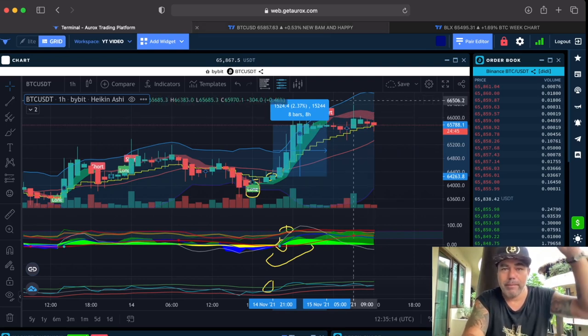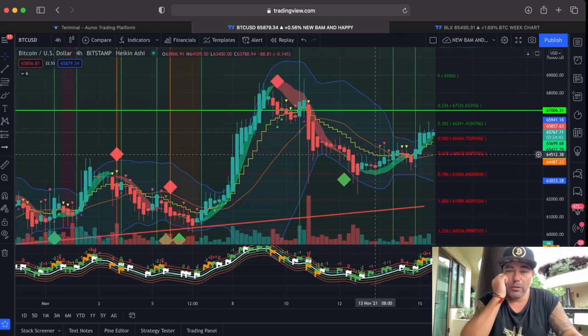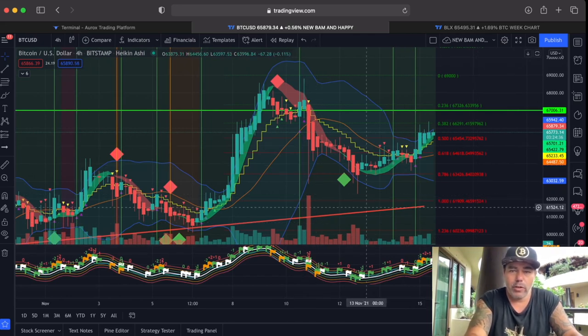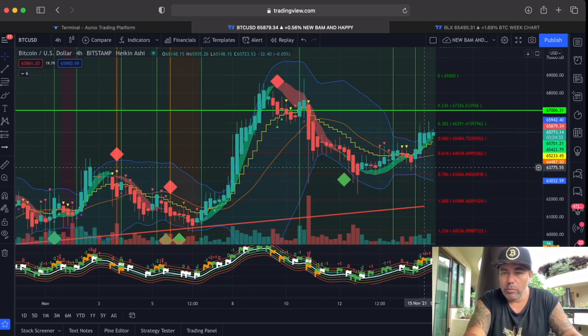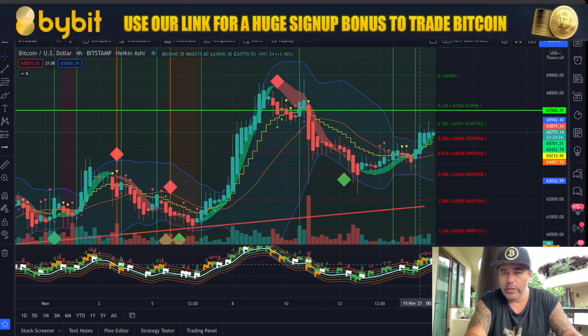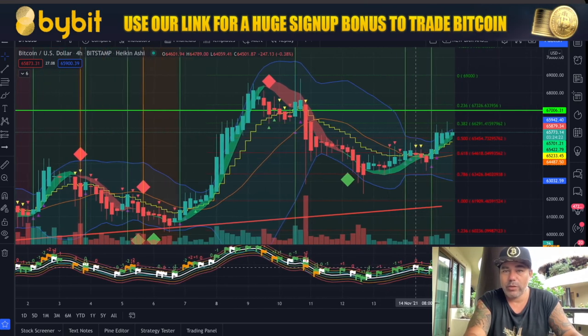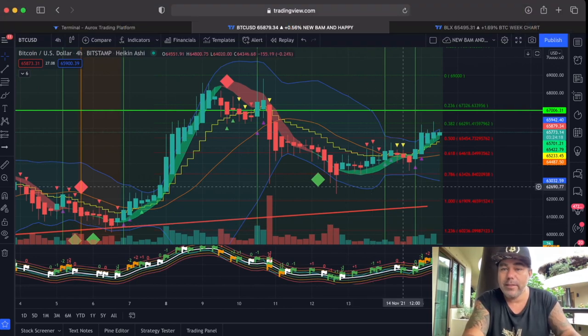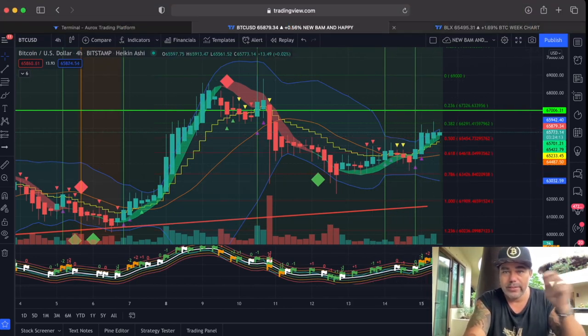Next chart: this is the four-hour chart on the Bitcoin Family Pro BAM indicator — we also call it the Bitcoin Family Happy because of all the cheerful Rastafari colors. There we can see double purple triangles on the bottom, which means a long. We can also see the green and white flags following each other up. Check the videos if you want to understand what all these triangles and diamond shapes mean and when to take the long or short.